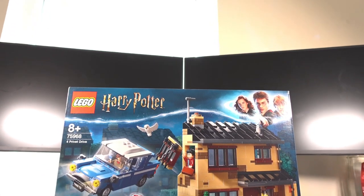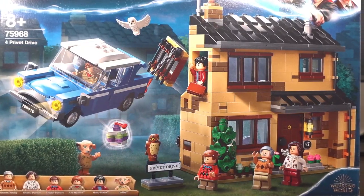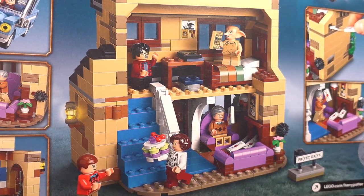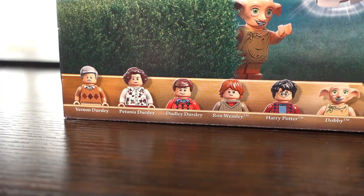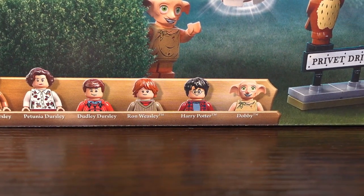Welcome to my review of the Harry Potter 4 Privet Drive LEGO set. This set was released on the 1st of June 2020 and is due to retire this year in December according to multiple sources. This set has 797 pieces and features 6 minifigures in total with a few notable inclusions from the film series.